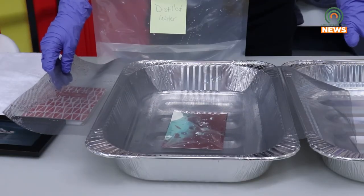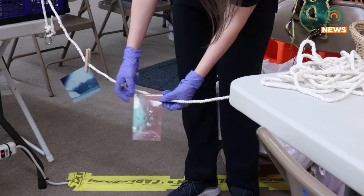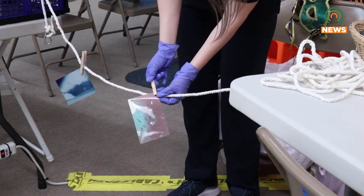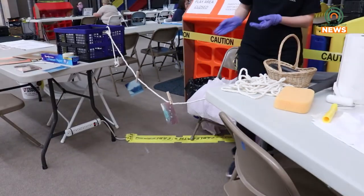Other materials necessary for the process include disposable turkey pans, non-metal porch screen, a soft bristle brush, and distilled water. These demonstrations can be viewed and explained in further detail at the Knott County Sportsplex.